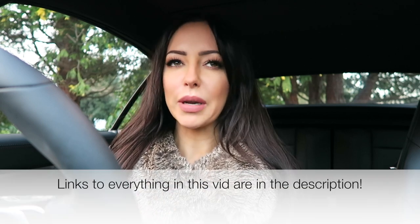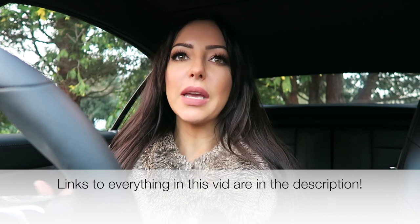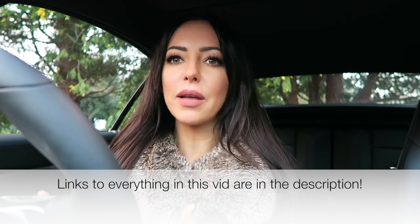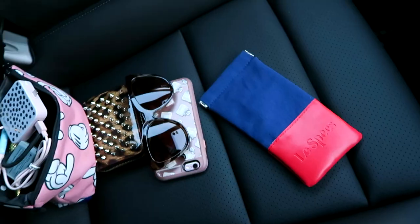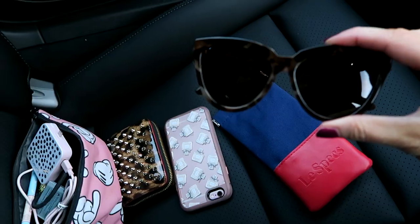Hey guys, this is Sophie. So today this is a bit of a different video. As some of you will know, I typically tend to talk about anything that's sort of of a luxury nature, whether that's fashion, beauty, or experiences. Part of that is very much cars for me, and I love the fact that I can incorporate that because I'm a car girl. I love cars. What I thought would be fun to do is show you some of the interior of it today and also the things that I keep in it.